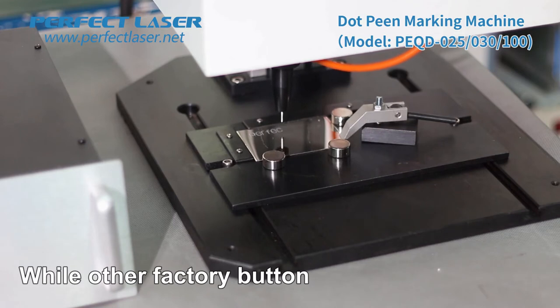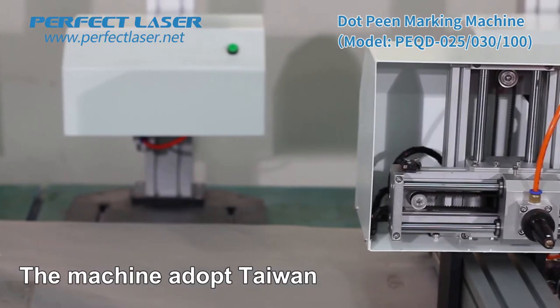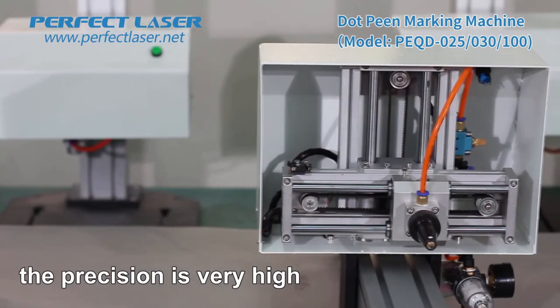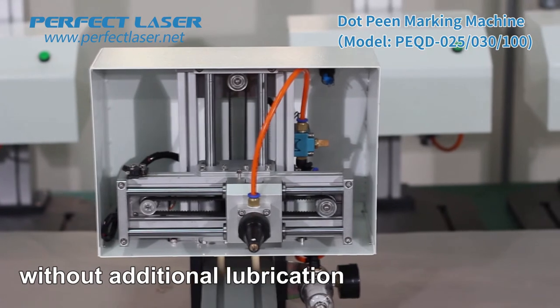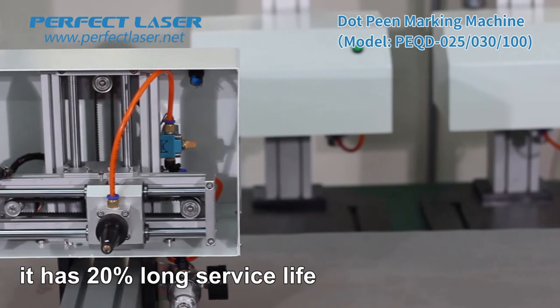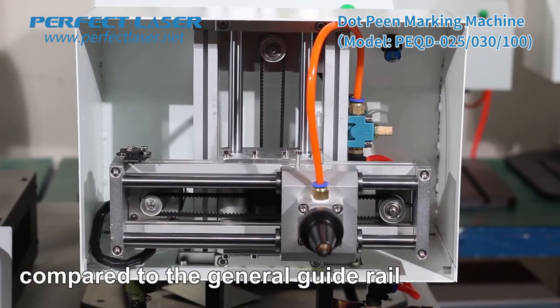The machine adopts Taiwan's famous Hiwin Guide Rail. The precision is very high — accurate positioning, without additional lubrication, low noise, smooth start, and easy maintenance. It has 20% longer service life compared to a general guide rail.